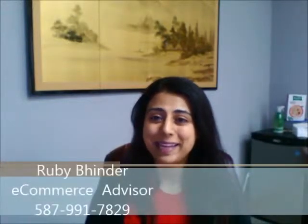Hi Rhonda, my name is Ruby. I work here at Mayfield Toyota Scion. I wanted to take the opportunity to introduce myself and also show you around your dealership so you know what Mayfield Toyota has to offer you.